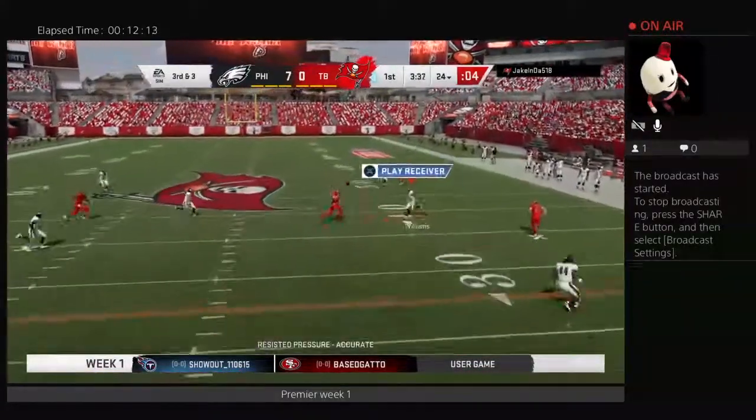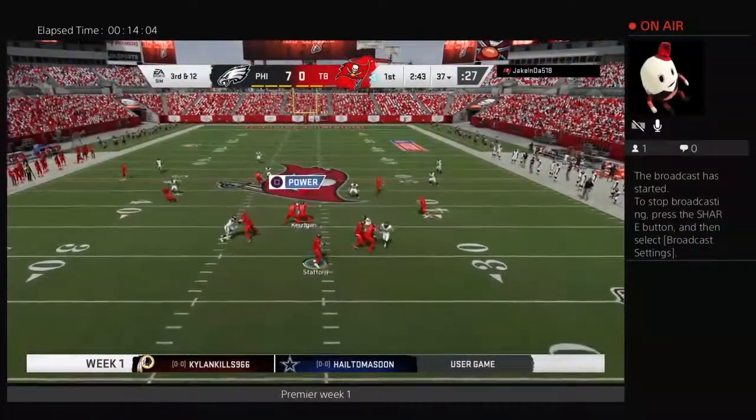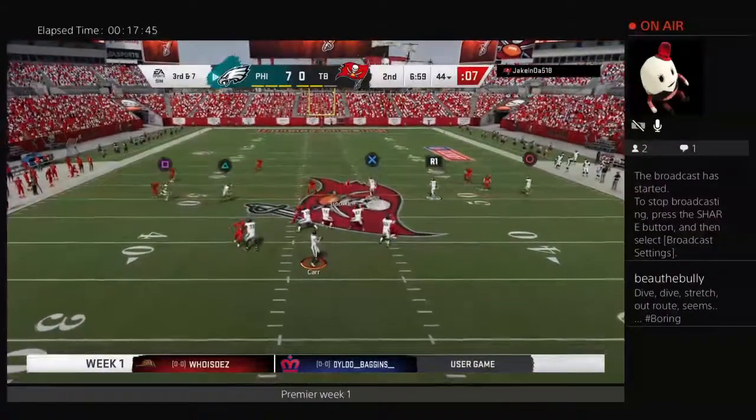Later, looking on 3rd down and a big throw there from Stafford for a 1st down to move the chains. Another 3rd down though for Stafford and this time Khalil Mack gets home, brings him down and forces a punt.